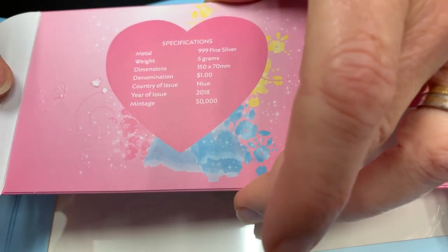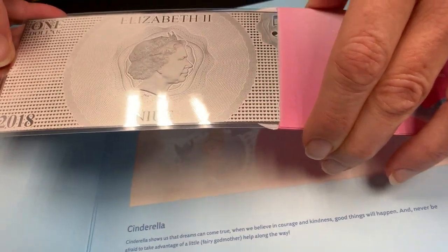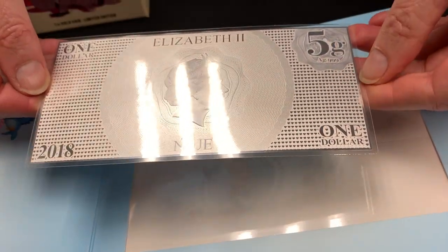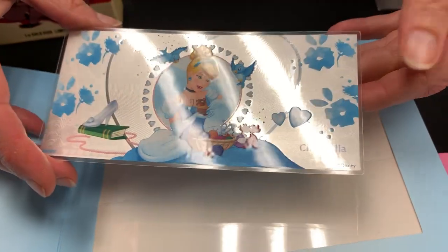It's still a coin because it's a silver coin note, so it's got a legal tender value. You can see there — that's the effigy confirming it as a five gram silver legal tender coin from Niue. And then when you turn it over, there you go — there's Cinderella.